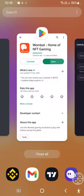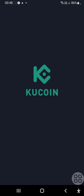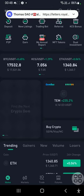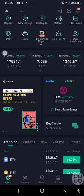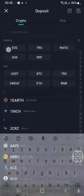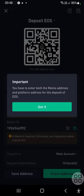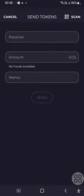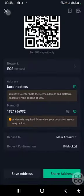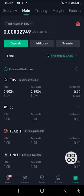I sent it to my KuCoin wallet. I did have the option to send it to a Binance wallet as well — these are centralized exchanges so they are obviously very helpful. I clicked on deposit, then clicked on EOS, copied the wallet address and the memo, pasted it, clicked on send, and finally I was able to receive the EOS.